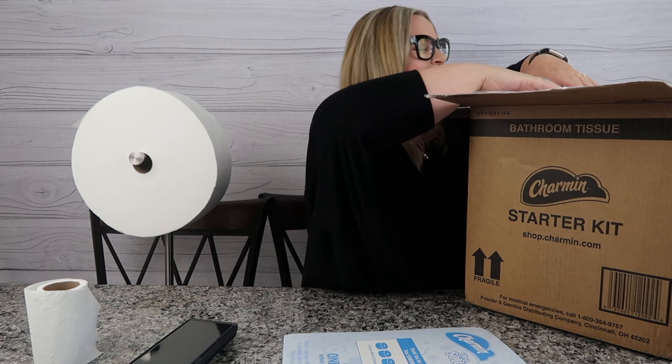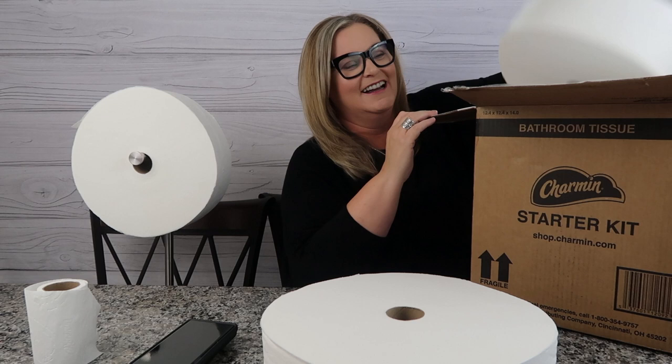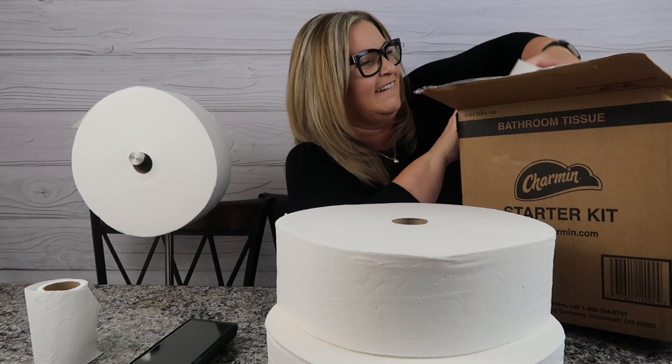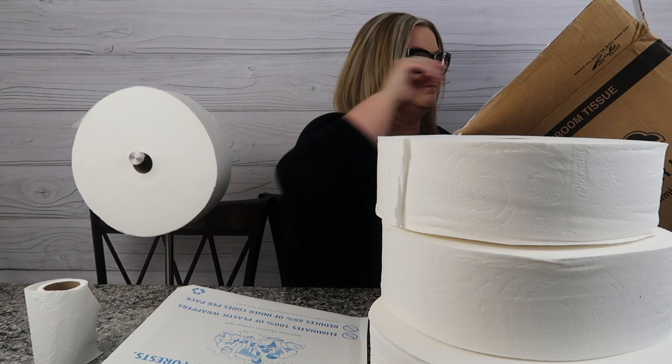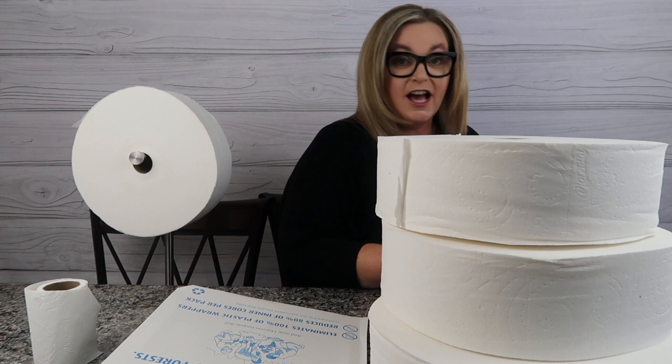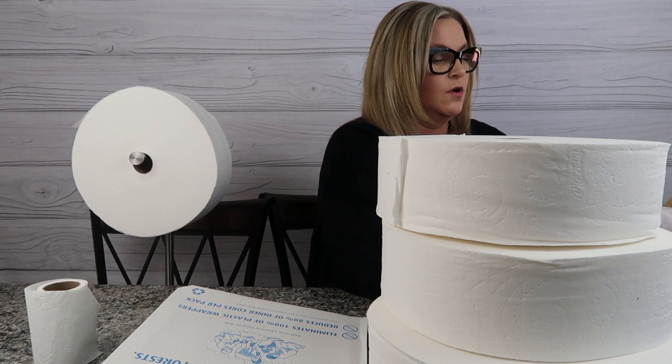My box this time got a little dented, but here we go — in all its glory and goodness. One... I'm gonna be hidden behind toilet paper... two... and three. Here we are — another three-month supply of the Charmin Forever Roll. Because I ordered another starter kit, I decided to again go with the stand, so I'll have to put the stand together and get ready for another round of Charmin Forever Rolls in our house.